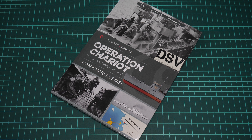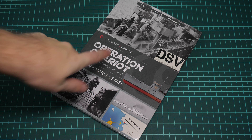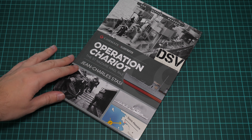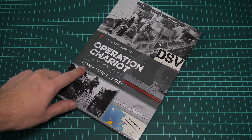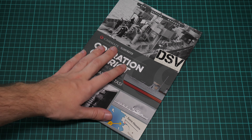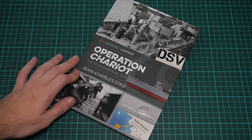Hello everyone! Today we have a new video review and as you can see this time we are going to check a fresh release from Kazimet Publishing. This book is part of the Illustrated series and the title is Operation Chariot, written by Jean-Charles Stassi. We have a commercial sample, so it means you will get exactly the same book if you order it from the official Kazimet Publishing website.